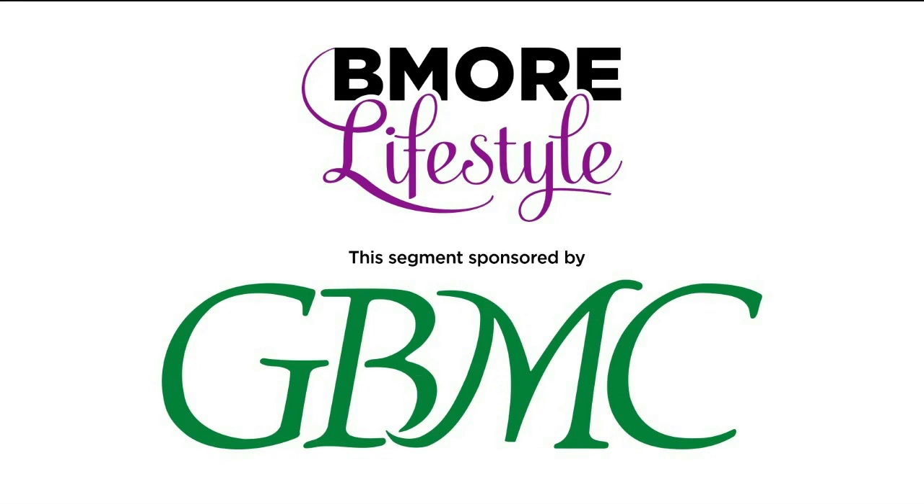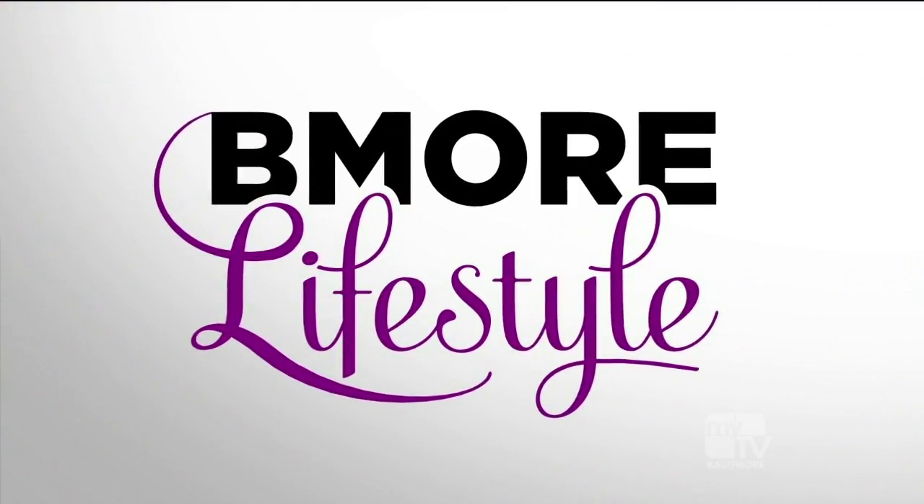This segment is sponsored by GBMC Healthcare. Our pancreas is a vital organ that's often left out of the conversation until something goes wrong with it. Here to tell us more about this key part of our body and what signs to look out for if something isn't right with our pancreatic health is GBMC's Dr. Paul Solano.